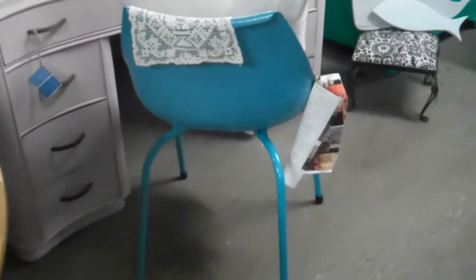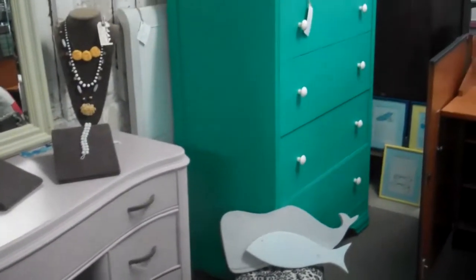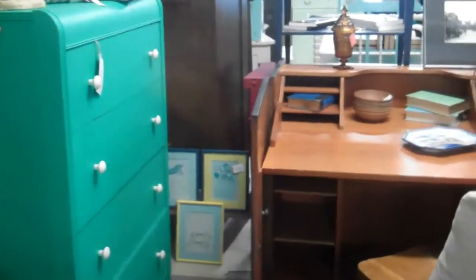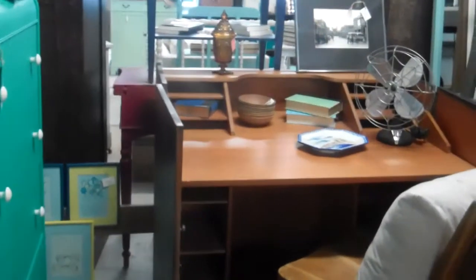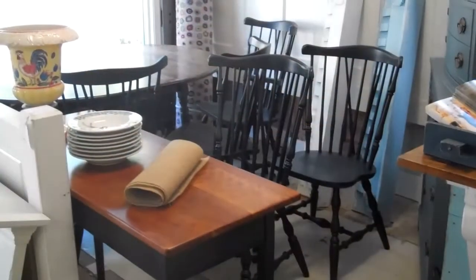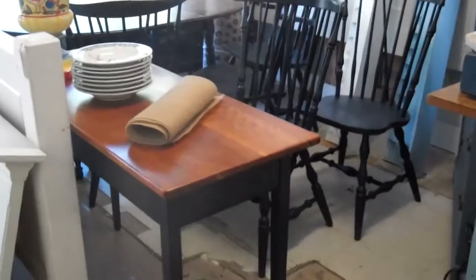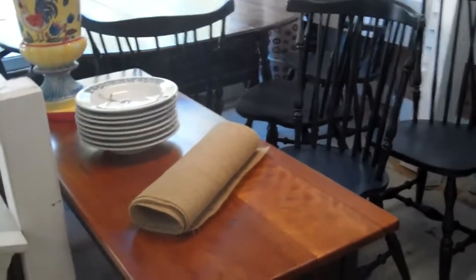There's a modern side chair and an emerald green dresser. This is a unique piece here — it's a cabinet that opens up to a desk. It has great storage, and when you're done with it you can just fold the doors up and tuck it away.